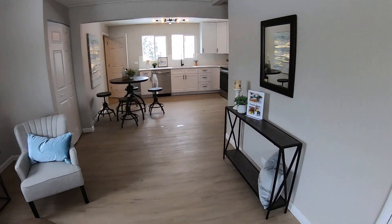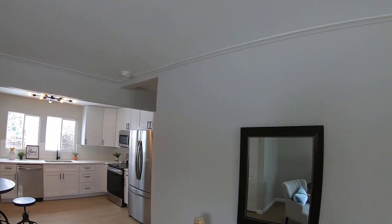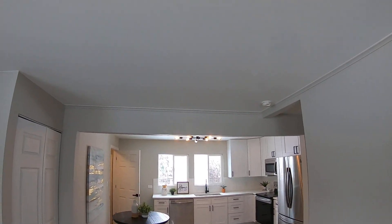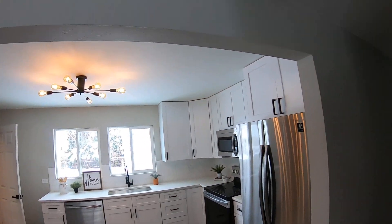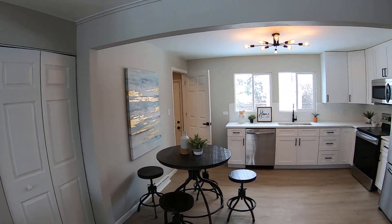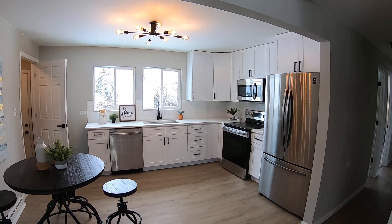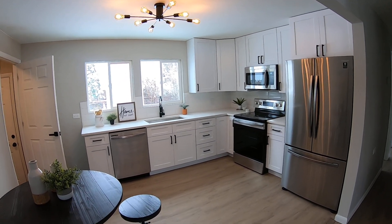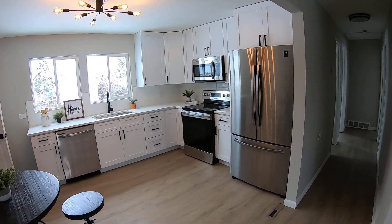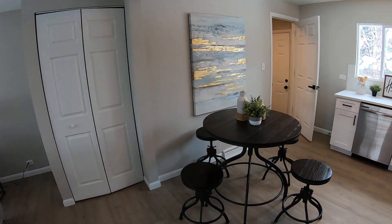Inside, it's the same stuff we always use. We've got it staged with the same kind of stuff, the same Agreeable Gray SW 7029 wall color, flat white ceiling paint. We opened this wall up — it wasn't big and open like this. All new cabinets, white shaker cabinets with white quartz and stainless steel appliances. We're just following the formula that we always follow, and it's proved to work well.